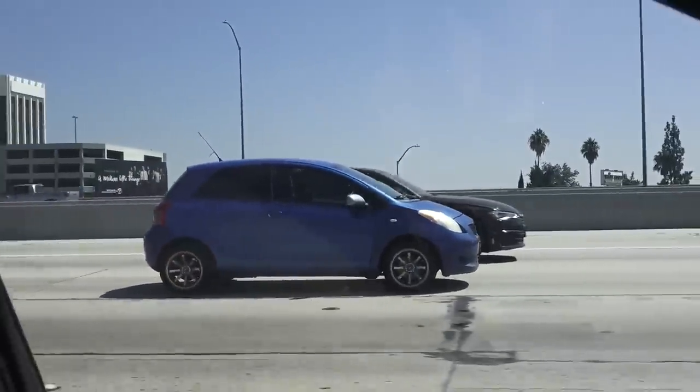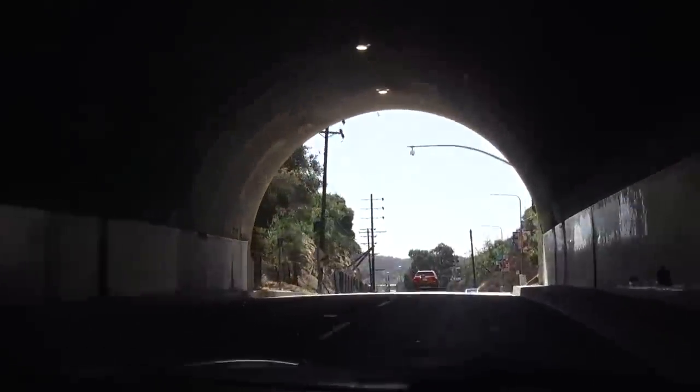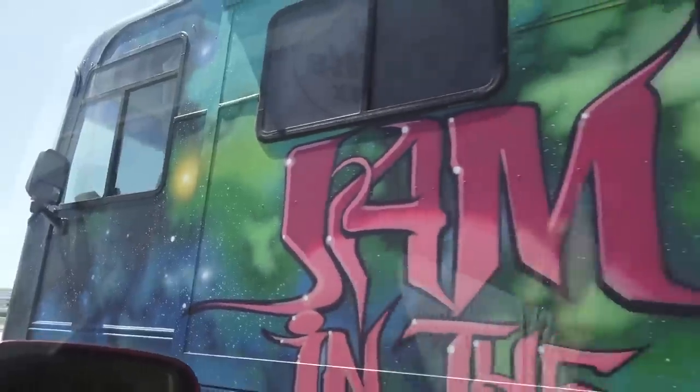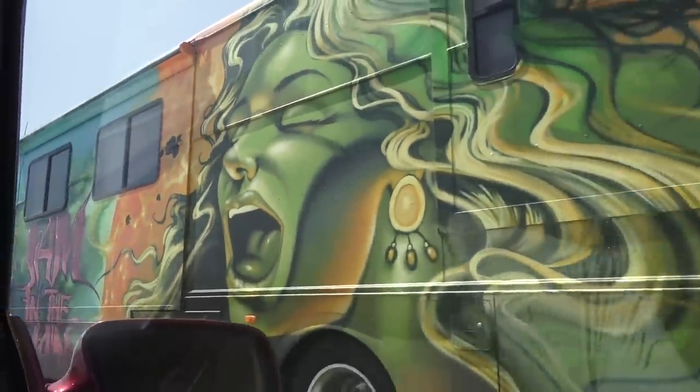Damn those wheels though. Oh my god, it's the Sublime tour van — probably not, but it looks like it. That is so cool.